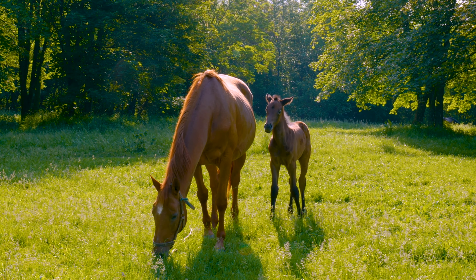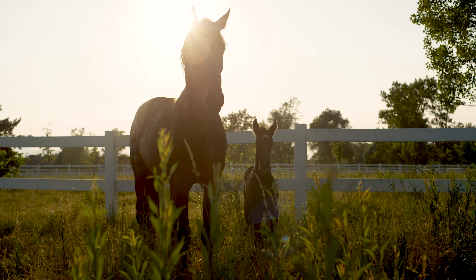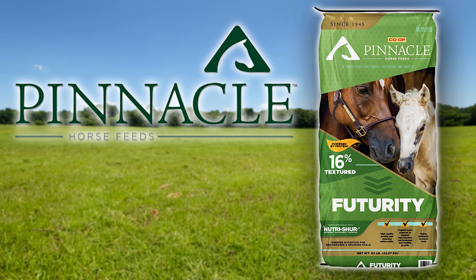With Pinnacle Futurity, you can trust that you're providing a high-quality, balanced ration to broodmares, foals, and yearlings. Pinnacle Horse Feeds — everything you need, nothing you don't.